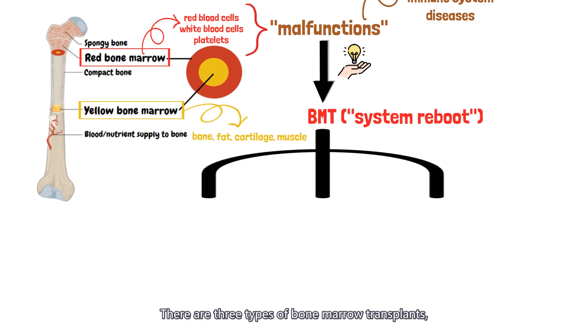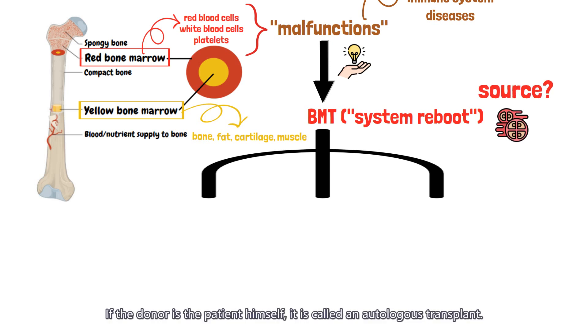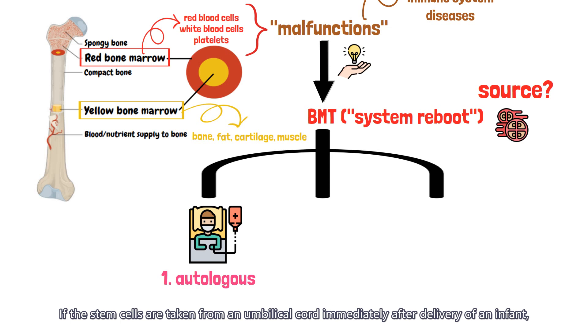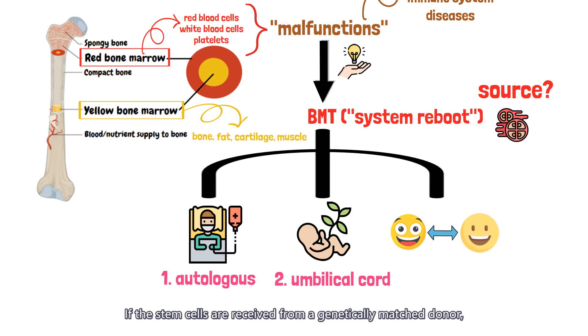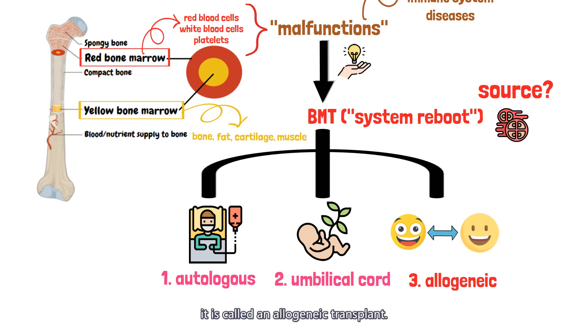There are three types of bone marrow transplants, depending on who the stem cell donor is. If the donor is the patient himself, it is called an autologous transplant. If the stem cells are taken from an umbilical cord immediately after delivery of an infant, it is called an umbilical cord blood transplant. If the stem cells are received from a genetically matched donor, it is called an allogeneic transplant.